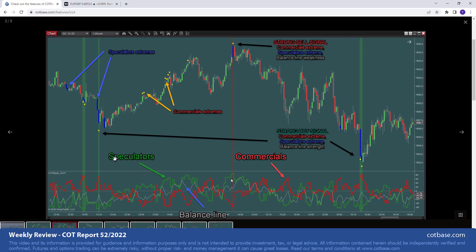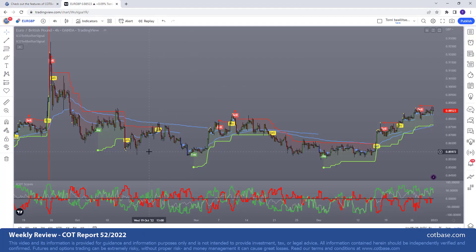We have signals for speculators — the green line — which come when the candlestick changes its color, and for commercials — the red line — signals indicated by a yellow diamond. When the two are present at the same time, confirmed by this balance line — the gray line over here — we get the so-called stripe signals, which are the strongest signals of all. What the after signal does is filter out a bunch of these signals and tell you when it is possibly the best time to enter the market. Here we have a stripe sell signal in the euro-British pound currency pair just around that top, and the after signal catches this top and lets you ride this market for quite some time.